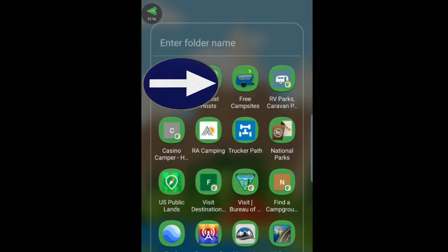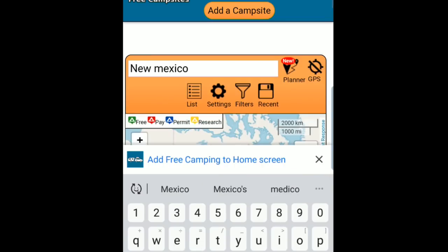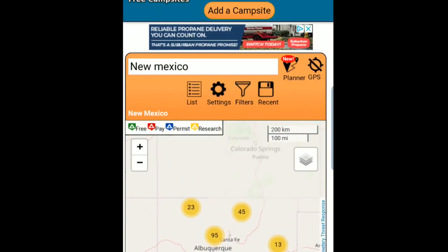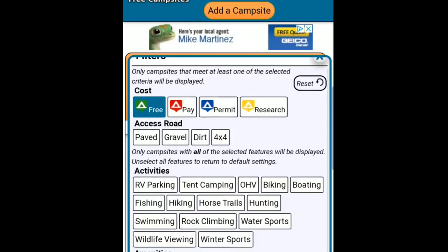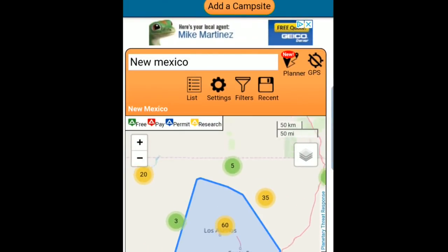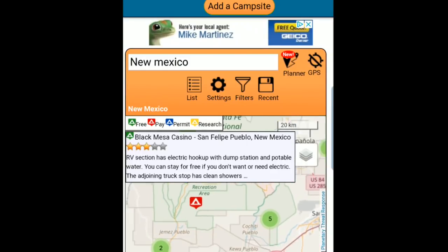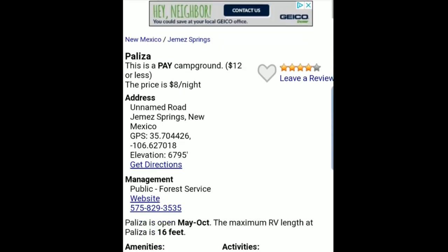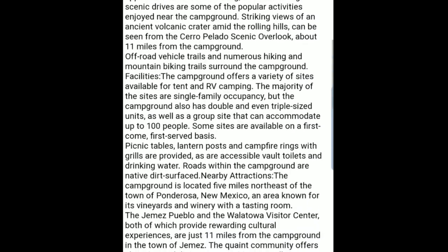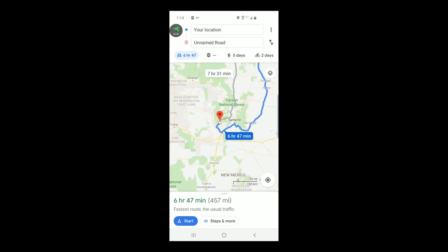The next app is FreeCampsites.net. We probably all know about FreeCampsites.net if you're a boondocker. What's important to know about this app is it is review-driven — they don't gather the data from anywhere else, so just know that when you see these reviews, it's because other campers have put them in there. They have a pretty good filter; I just filtered for only free locations in New Mexico. You can click on these little dots and they will tell you what is down there — there are a ton of camping opportunities.